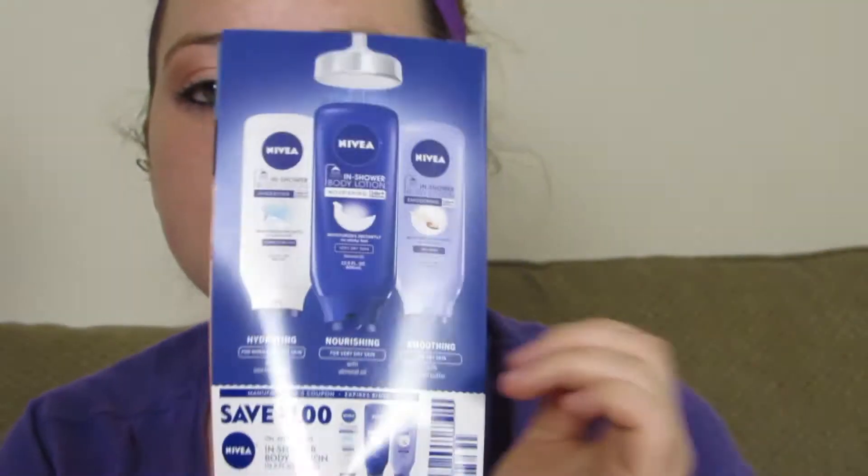The next thing is a coupon for $1 off any Nivea In-Shower Body Lotion, and inside there's also a sample. I've already gotten a sample of this and I did not enjoy it — I did it in the bathtub rather than the shower. It just didn't seem like it absorbed into my skin. I get the concept but I don't see how it works. I might try this sample in the shower to see if it works.